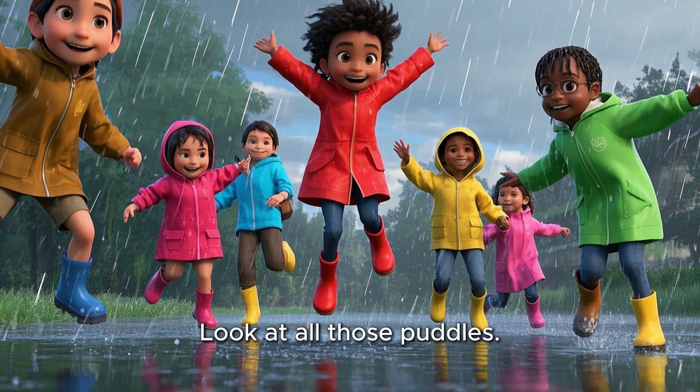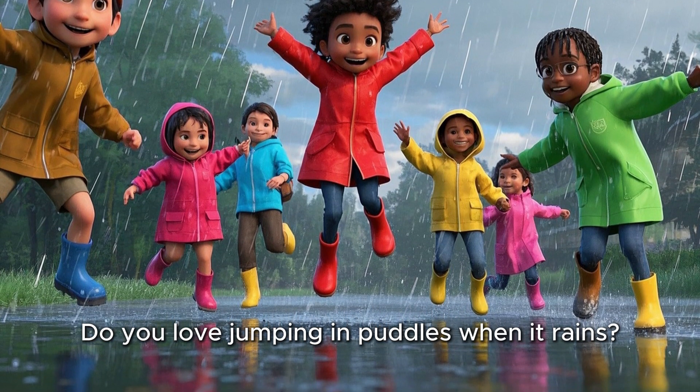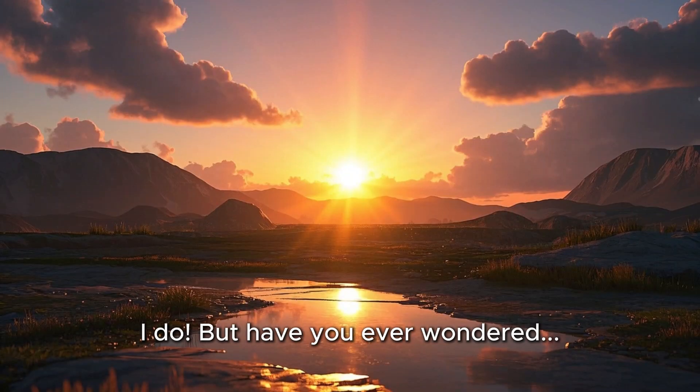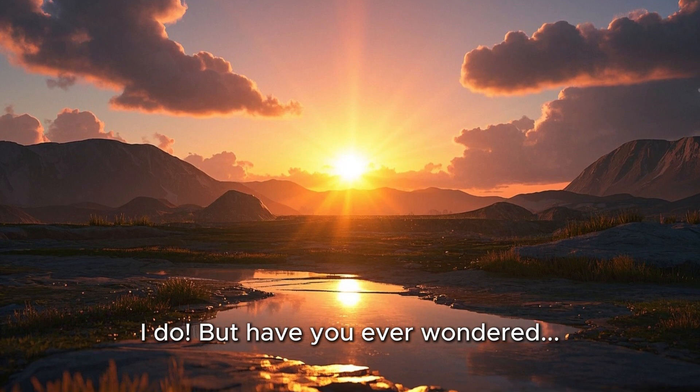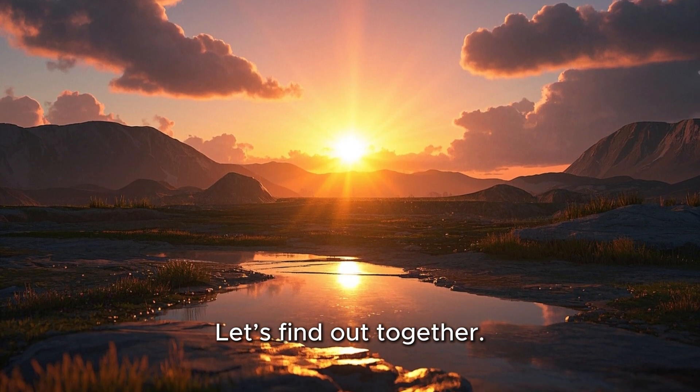Look at all those puddles. Splash, splash, splash. Do you love jumping in puddles when it rains? I do. But have you ever wondered, where do puddles go when the sun comes out? Let's find out together.